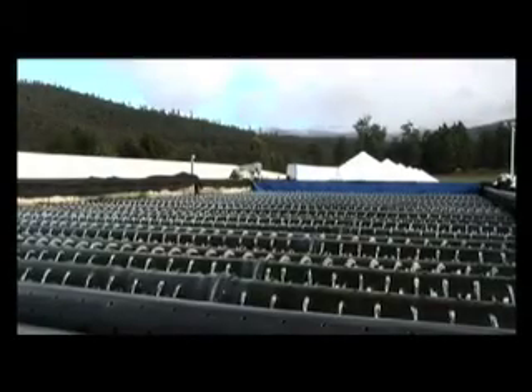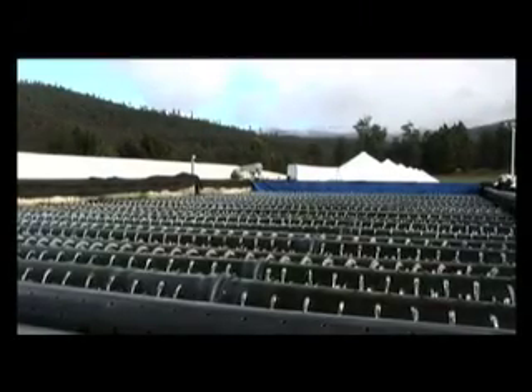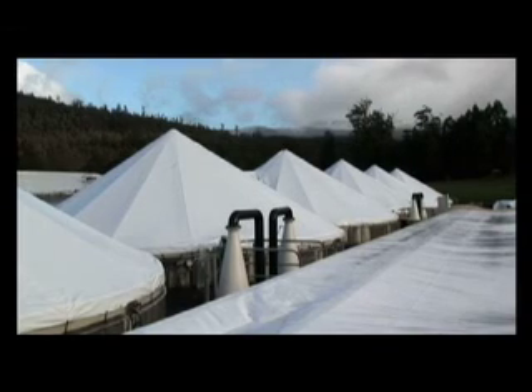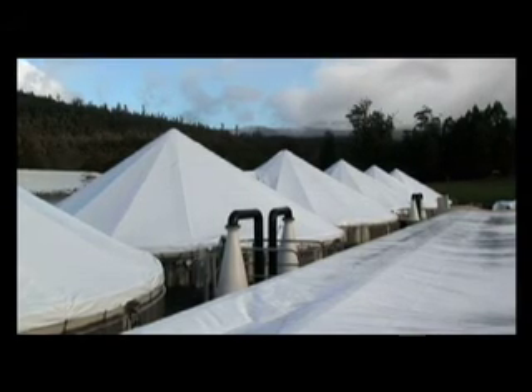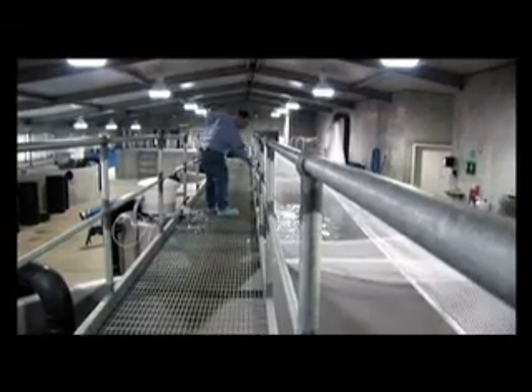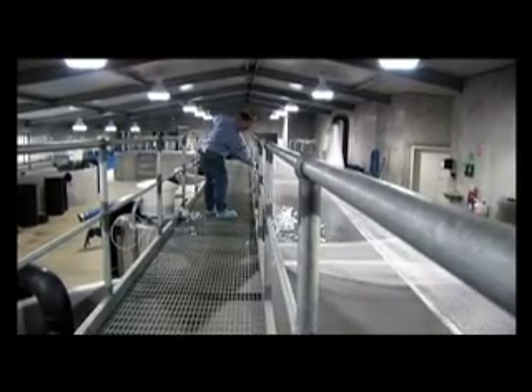The salmon grown by Huon Aquaculture start their lives here, nestled in the shadow of the aptly named Snowy Range, on the edge of Tasmania's World Heritage Southwest National Park. This is Huon's Salmon Hatchery. It is one of the most advanced salmon hatcheries in the world.